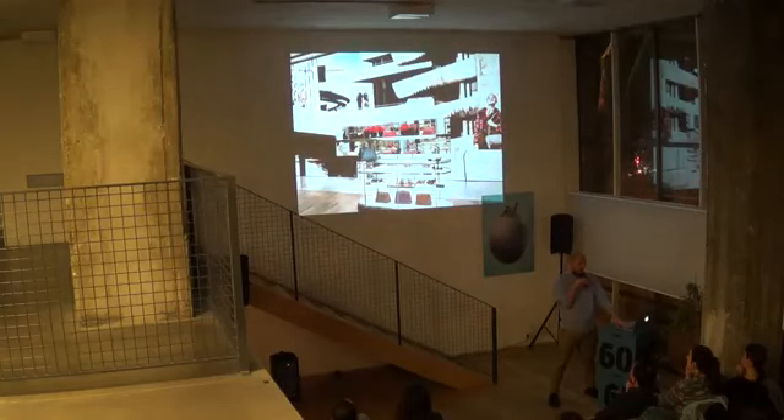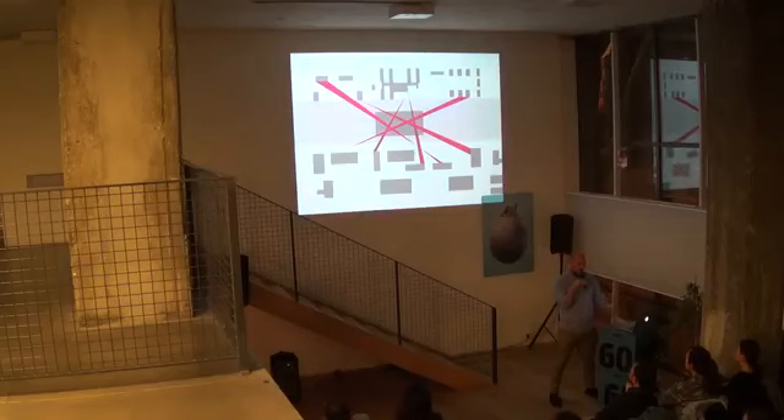Another environment we've done — similar but also very different — is IIT, a classic 2x4 project. IIT is a student center in the middle of Chicago, designed by Rem and OMA. The idea was that this student center would connect many different parts of a somewhat dangerous neighborhood — and the more connectivity, the danger would cease.